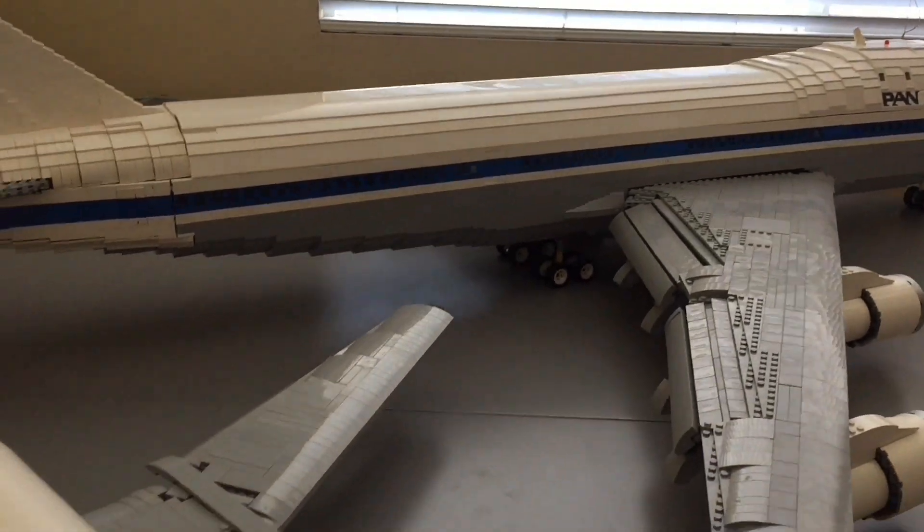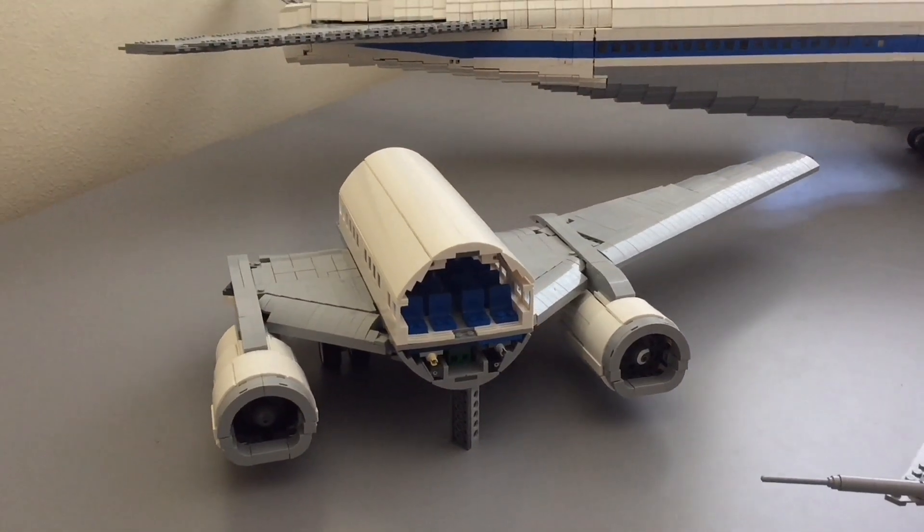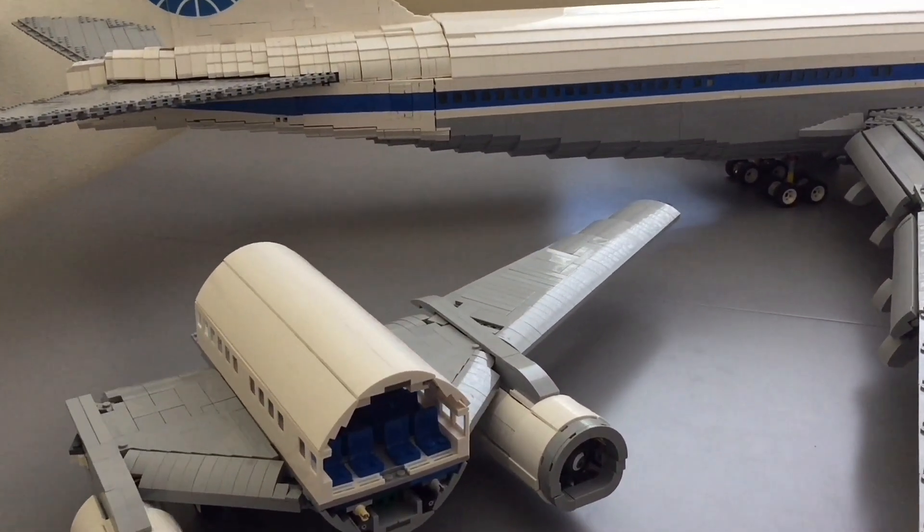Hello everybody, Big Planes here. In this video I have a lot to go over on the 737 project — where we're going with it and all the progress that has been made since the last update just a few days ago.